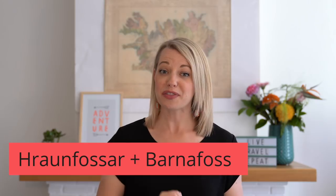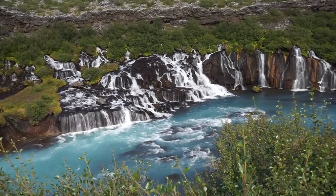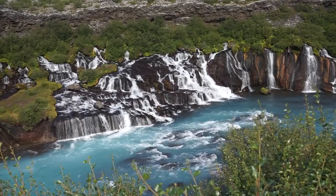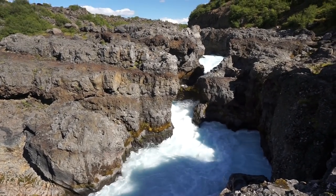Also towards West Iceland are two beautiful waterfalls called Hraunfossar and Barnafoss. These are very unique waterfalls — they're not your average fall-from-the-cliff waterfalls, but they're just as beautiful in my opinion. And because of their location, there's not a ton of tourists stopping in this area.